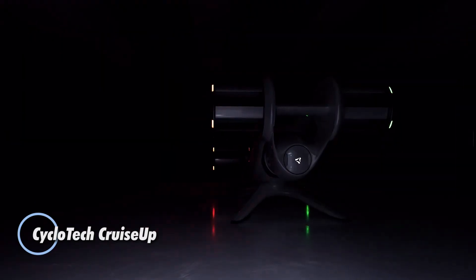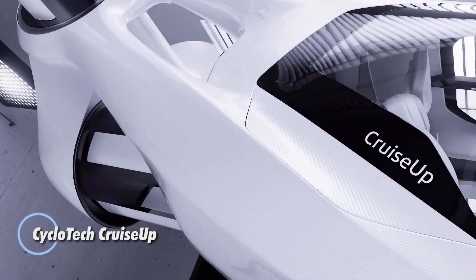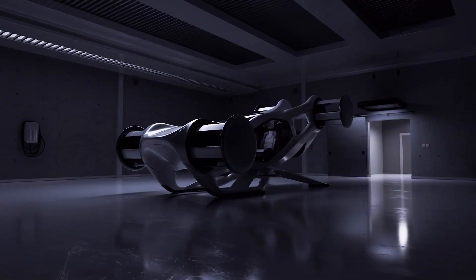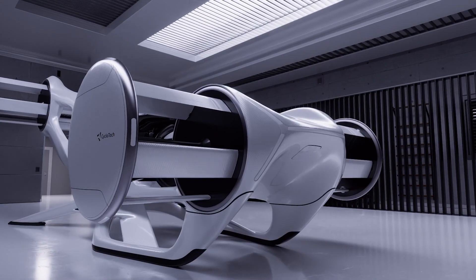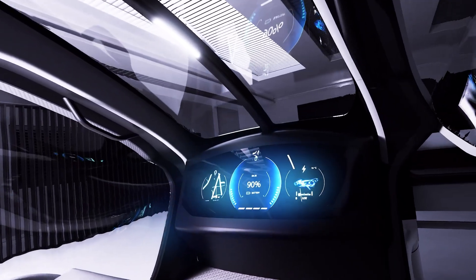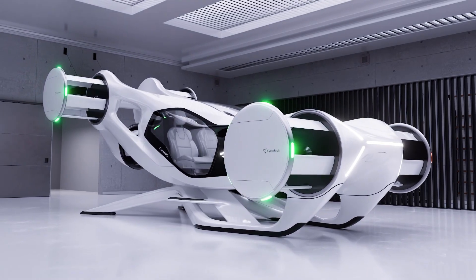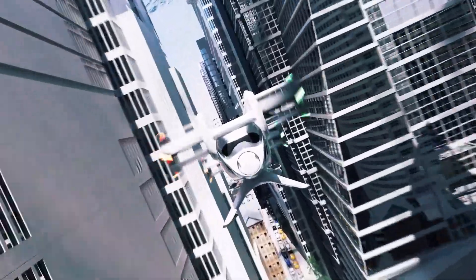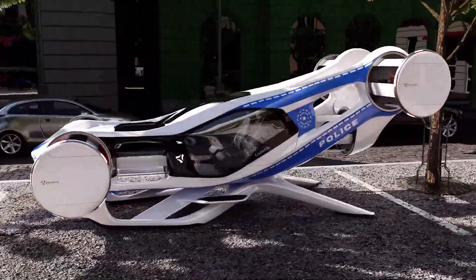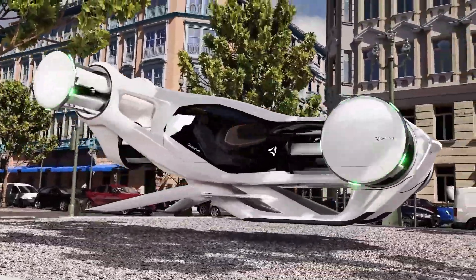The Cyclotec Cruise-Up is a two-seat electric flying car that leverages next-generation cyclo-rotor propulsion for unmatched precision and control in urban and suburban air travel. Designed for short-range journeys, it reaches speeds of 150 kilometers per hour with a 100 kilometers range per charge. Its six enclosed electric cyclo-rotors deliver 360-degree thrust vectoring, enabling it to hover, slide sideways, brake mid-air, and smoothly transition to forward flight all without tilting.